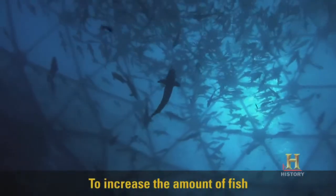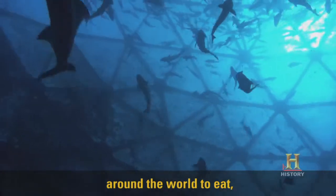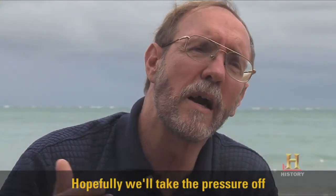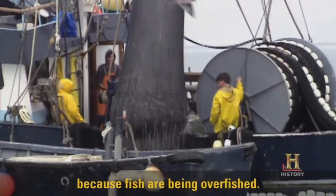To increase the amount of fish that are available for increased populations around the world to eat, we're looking to grow our own fish in the ocean. Hopefully, we'll take the pressure off of native or wild fish because fish are being overfished.